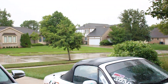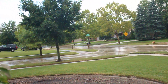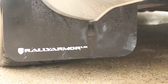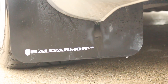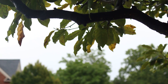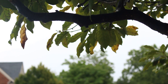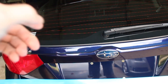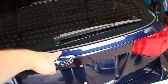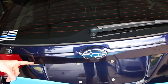So glad it decided to rain — it feels so much better outside. We're wrapping the top part of the trunk above the emblem area. We're going to wrap that whole part in a few pieces.